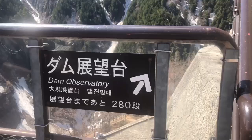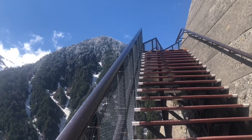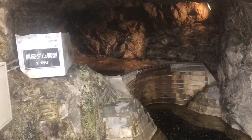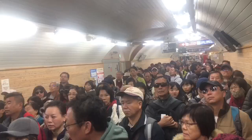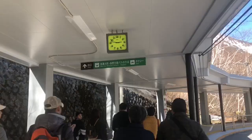Upon crossing the dam, you have the choice of walking up the steps to the dam observatory, or just continuing along the alpine route. While waiting for the next bus, you can look at a scale model of the dam at 1 to 186. Depending on what time of the year you go, be mindful as there may be a large crowd of people waiting at every single stop along the way.